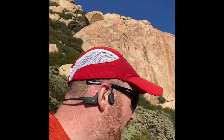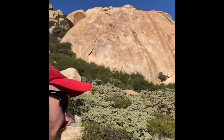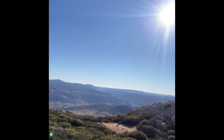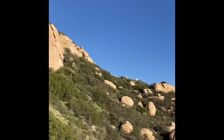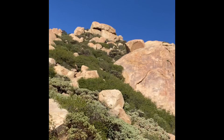Getting high — not marijuana high, a good high. Just enjoying this. Look at this view — panorama. Still have a little ways to go up, where the view is even better.